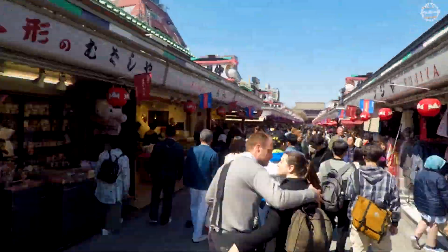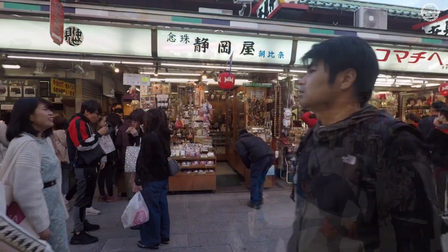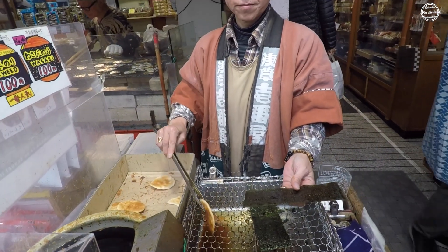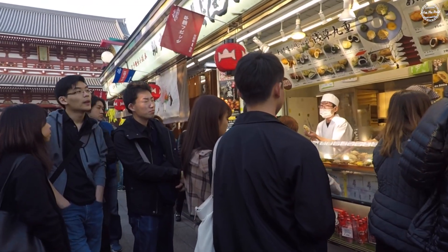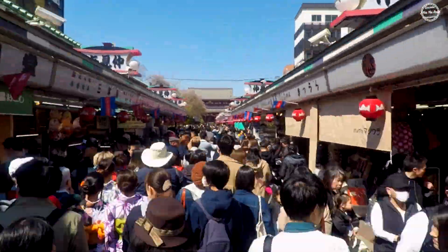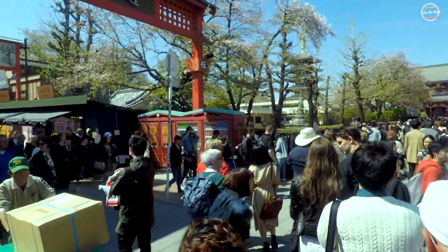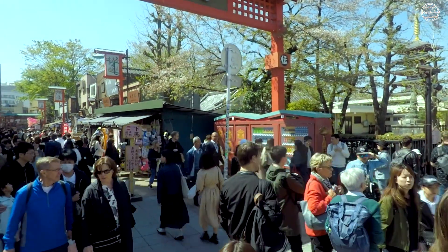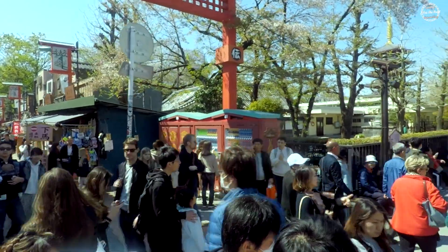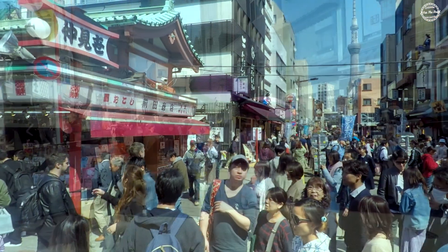Along the very long main Nakamise Dori corridor going towards the Sensoji Temple, on both sides of the street it's lined with souvenir shops, little cafes, and food stalls. At one of the main Nakamise intersections, the Skytree can be seen at a distance.